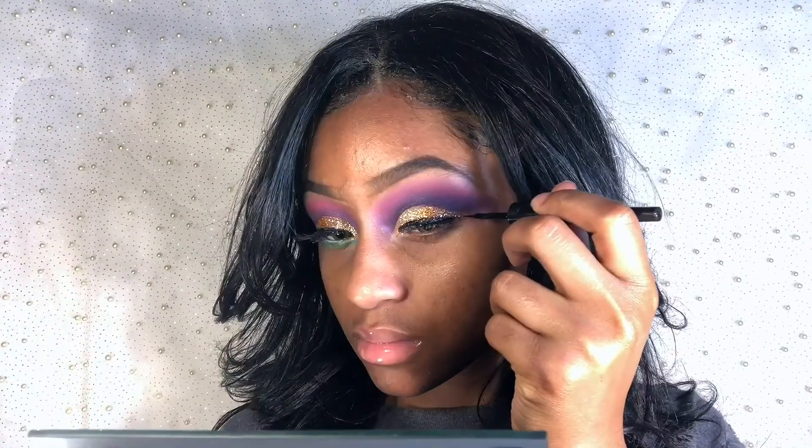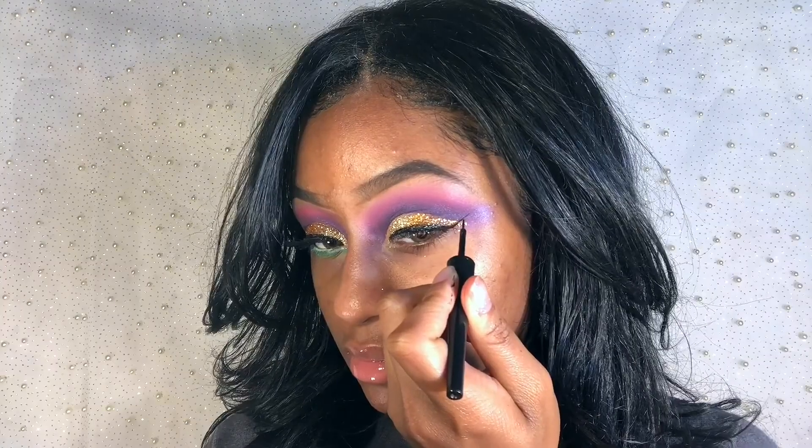I'm using e.l.f. liquid eyeliner to add a wing. You may need to apply more liner than usual because the glitter hinders the color payoff.